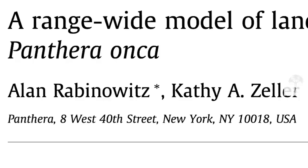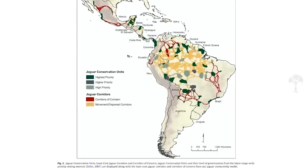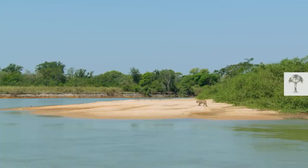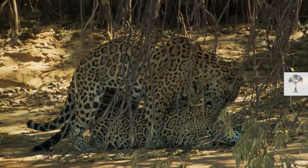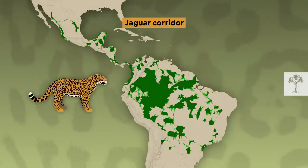In 2010, a team around Alan Robinovits and Kathy Tsela tried to tackle this problem. They started calculating so-called least cost paths for jaguars. These paths allow the wild cats to expand their range, to meet other jaguar populations and to transfer their genetic material. The idea of the jaguar corridor was born.